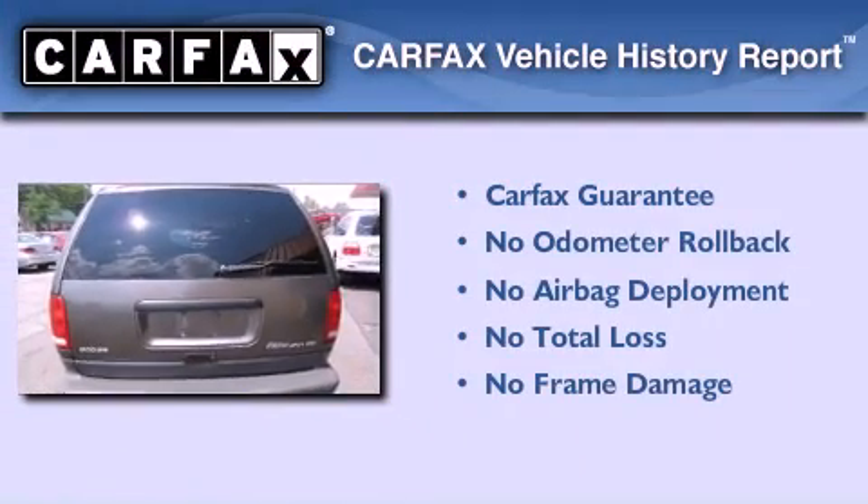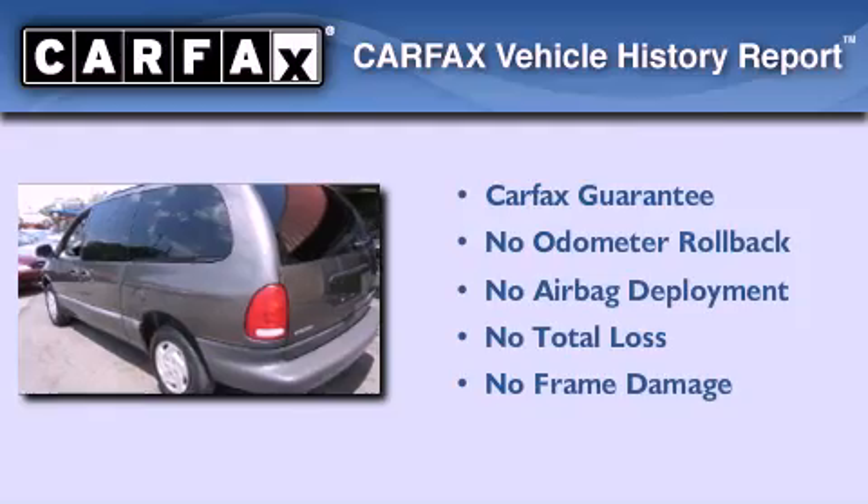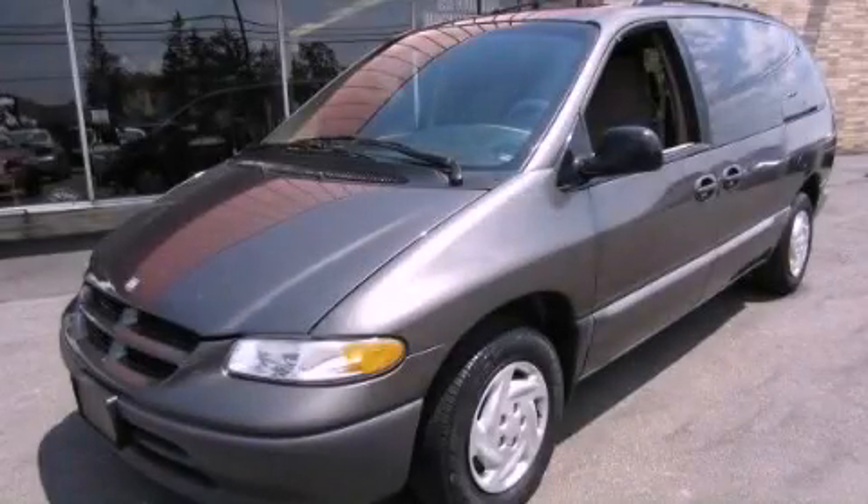Not to mention that this Dodge qualifies for the Carfax buy-back guarantee. Contact us today and schedule your opportunity to see this vehicle in person.